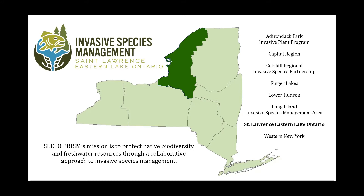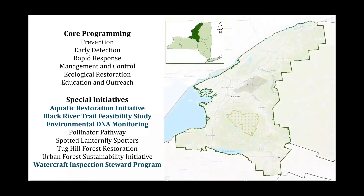Here in the SLELO PRISM, we work along the waters of Lake Ontario and the St. Lawrence River, as well as Oneida Lake, Black Lake, Salmon River, and other major rivers like Oswego, Oneida, and Black River. Our core programming is focused on invasive species, including prevention, early detection, rapid response, management and control, ecological restoration, and education and outreach. We have multiple special initiatives including the aquatic restoration initiative, Black River Trail Feasibility Study, environmental DNA monitoring, and our watercraft inspection steward program.